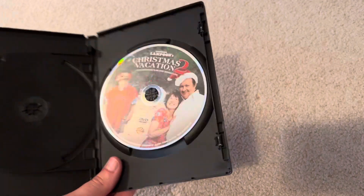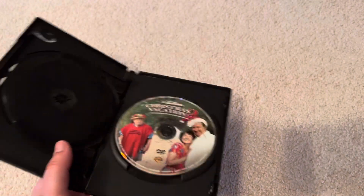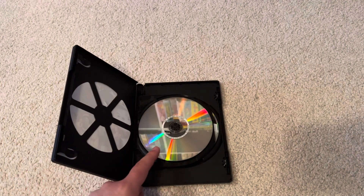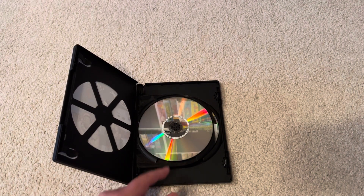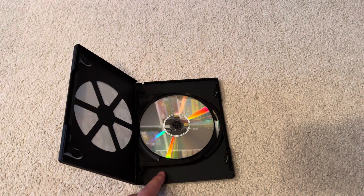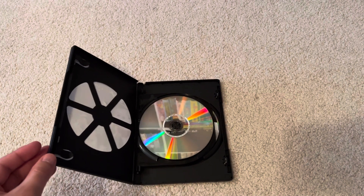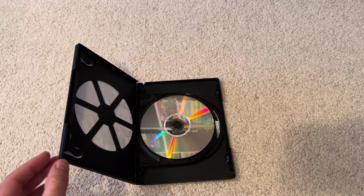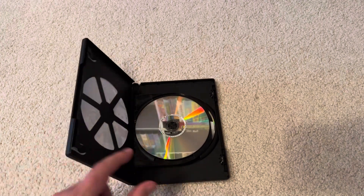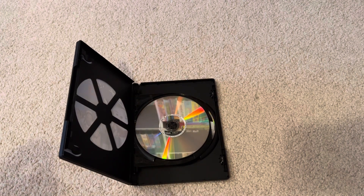It's a double-sided disc, and here's the Christmas Vacation 2 side. Jack Frost has a double-sided disc — side A is full screen and side B is widescreen. I don't like double-sided discs. I'm going to get some regular DVDs sometime soon.